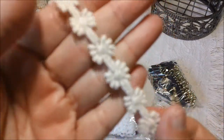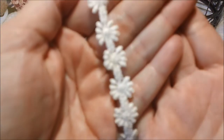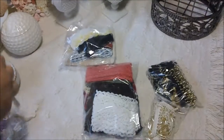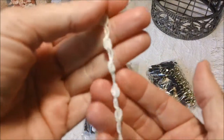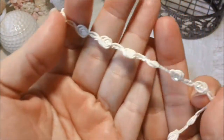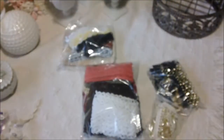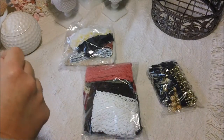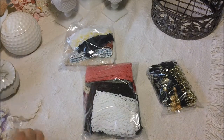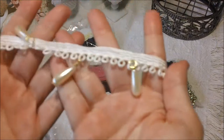It's like a little pretty flower trim here — my camera will focus, there we go. And then this little pretty dainty trim here; it looks like it's got some iridescent colors in that. It's really pretty too.